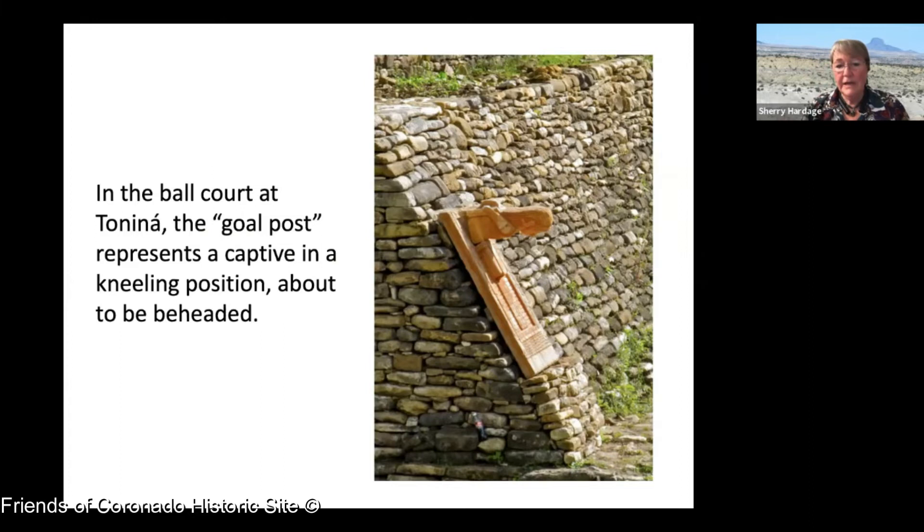In the ball court at Tonina, the goal post is actually a captive kneeling down ready to have his head cut off — that's what you were aiming at with your ball. The ball game was played with the same rubber balls the Olmecs invented. The balls were bouncy but very heavy and hard, so players wore a stone around their waist with a belt, and would hit the ball with their hip using this stone. The ball game was often played for fun and training — it was really only deadly in the final match. During the Aztec empire, the lowland states in the Veracruz areas sent 16,000 rubber balls to Tenochtitlan every single year.